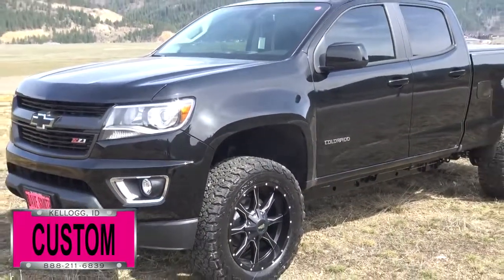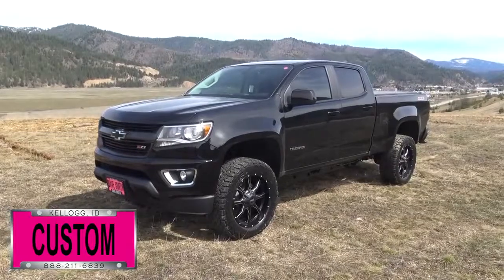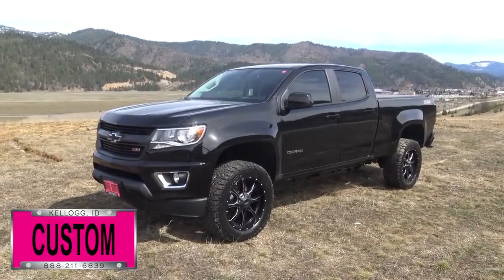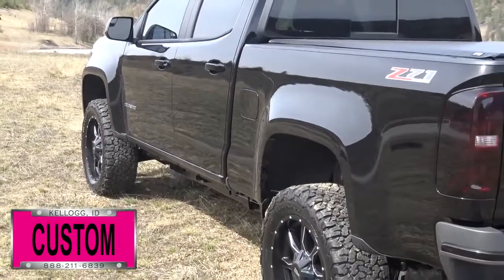Here at Dave Smith Motors we do customize accessories better than anyone. Today I want to give you a quick look and walk around on this custom Jet Black 2017 Chevrolet Colorado four-wheel drive Z71 Crew Cab Long Box. This, my friends, is a prime example of what our Dave Smith Customs team can do for your new truck.